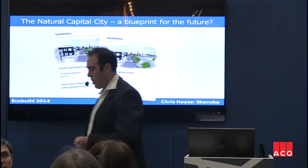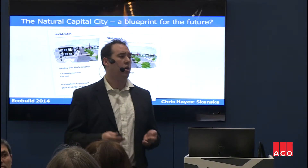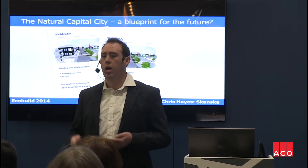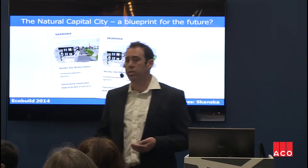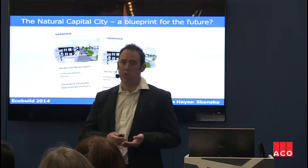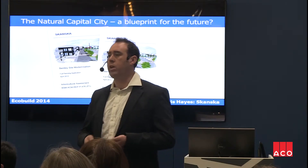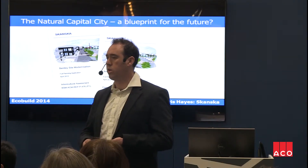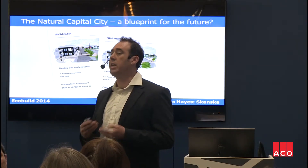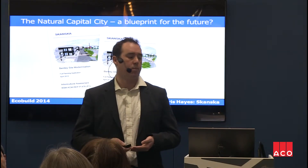Going back to the project then — the tool needs input. You need to understand what your starting point is, what you're doing, and what potential impact that's going to have. As we'd already gone through planning, we already had an awful lot of data: ecologist reports, archaeology reports, agricultural assessments, and consultation with the local community. That's why we selected this project as an easy way of testing the tool as a user and as a developer.